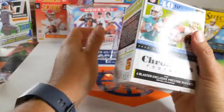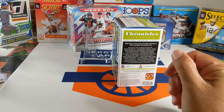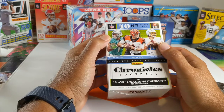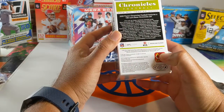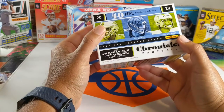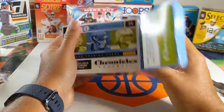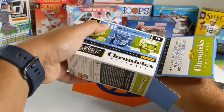Once we hit 100 subscribers, we'll have a little giveaway — until then, we'll have to wait. This is a product that has four prestige rookies per box on average, about 40 cards total. We're looking for the prism — the black prism of somebody special.